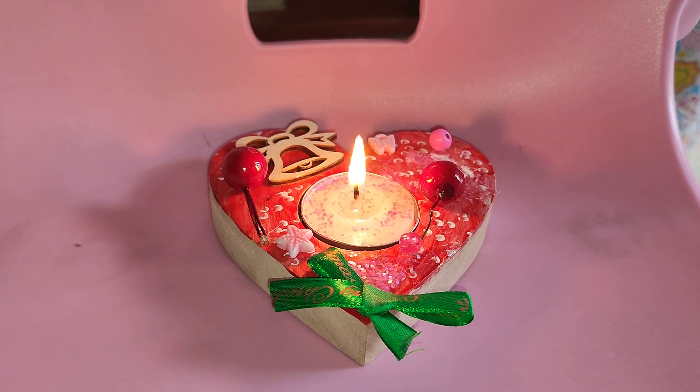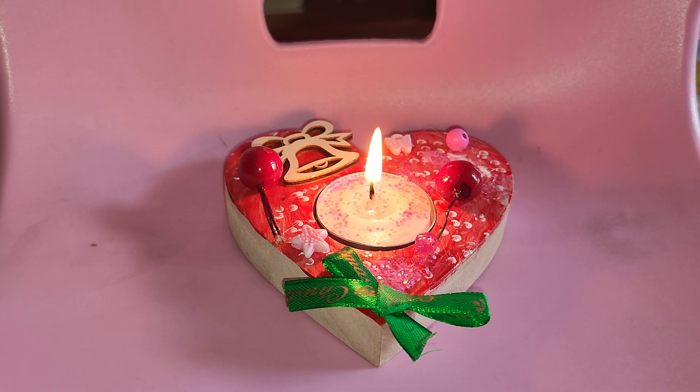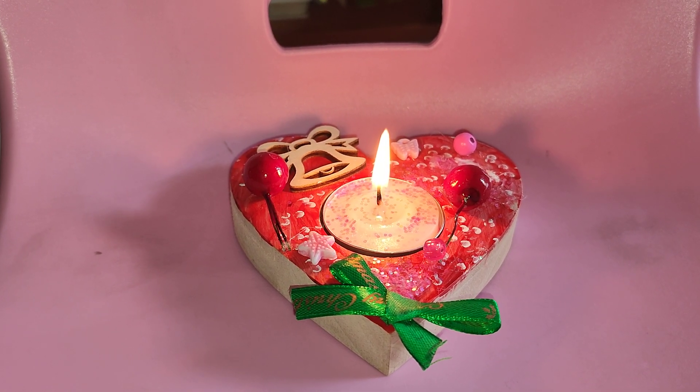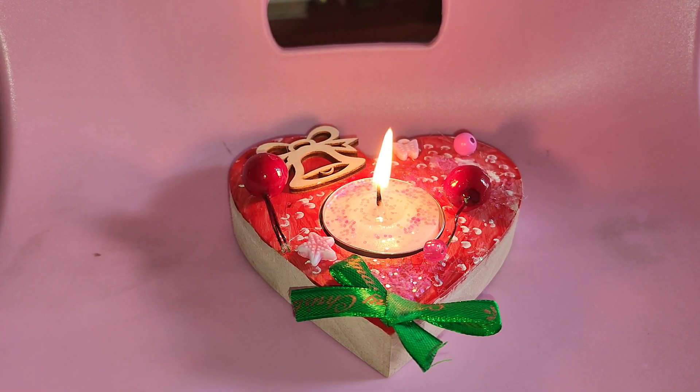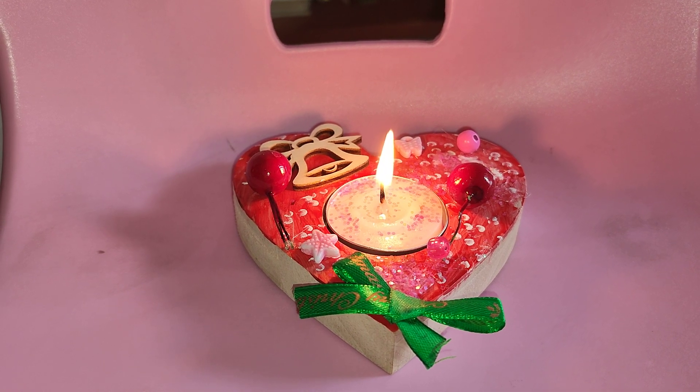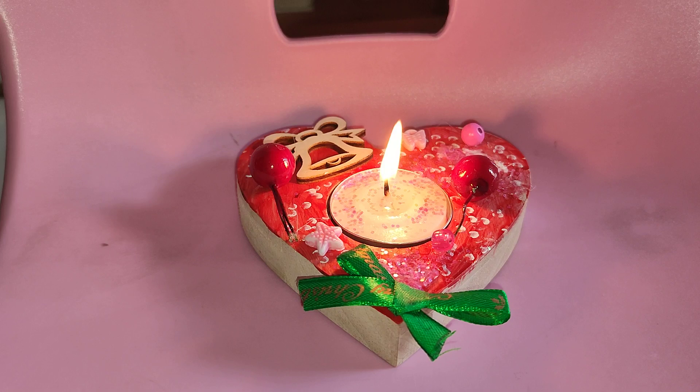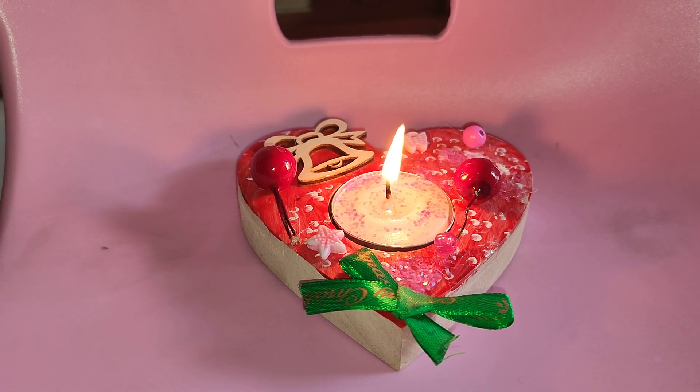Hi guys, today I have a candle box and it's a skill project for decorating, and I decorate the beach. So guess where it is? That's right, it's in Rizal Mall. I make it myself.